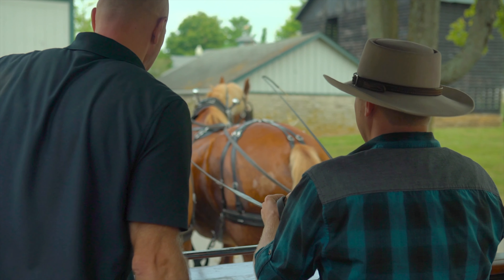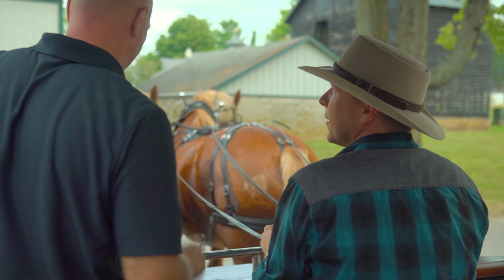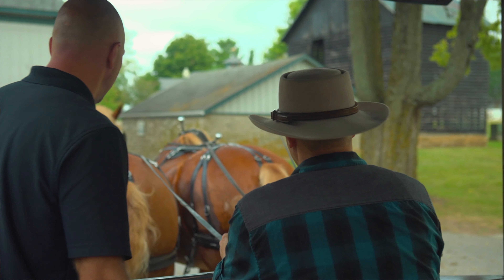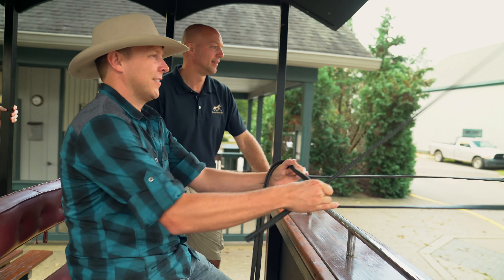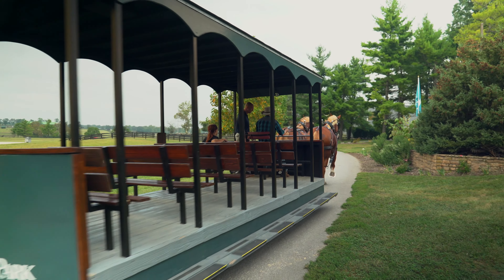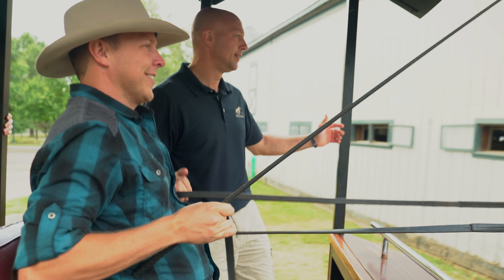And what about verbal commands? When you want to start — walk on. Pull right, they go right. Pull left, they go left. Walk on. Taking the reins of these massive beasts was kind of intimidating, but these guys are very intelligent and well-trained to handle a noob like me.